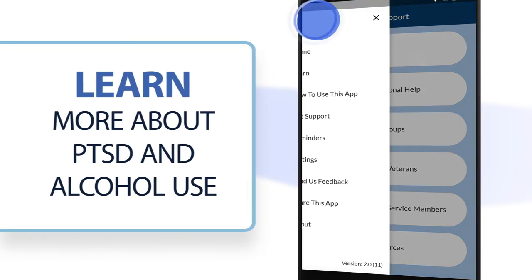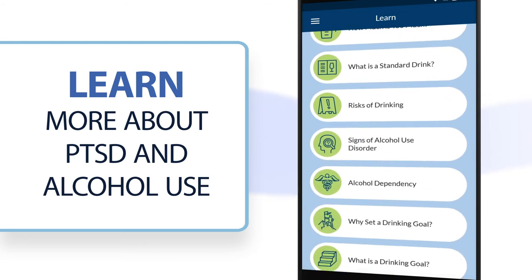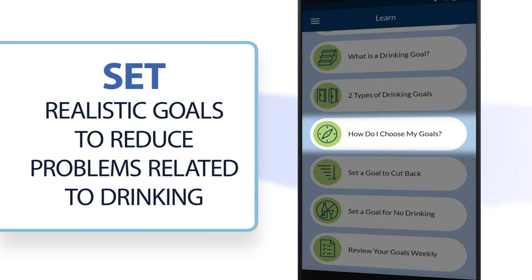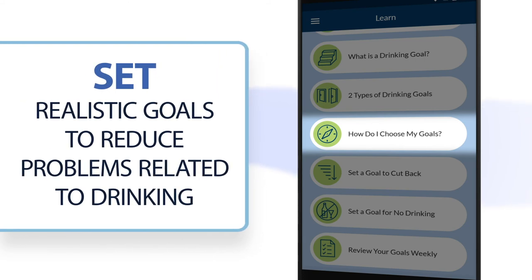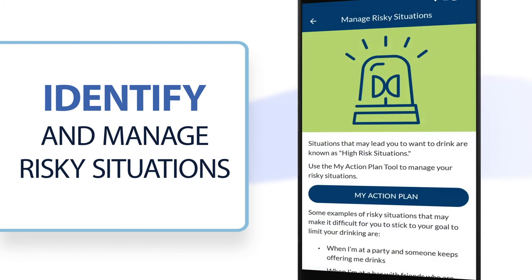In the Learn section, you can read short articles to help you learn more about alcohol use and PTSD, and why alcohol use and PTSD can sometimes go hand in hand. Get information to help you set realistic goals to reduce problems related to drinking and get tips on how to identify and manage risky situations.